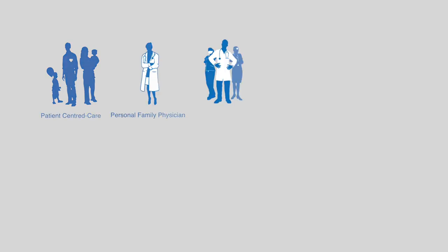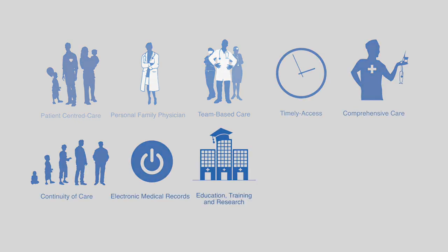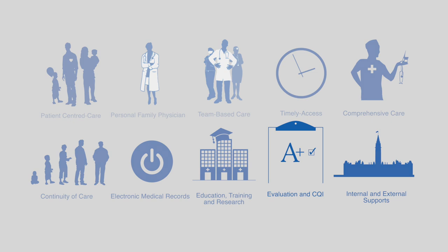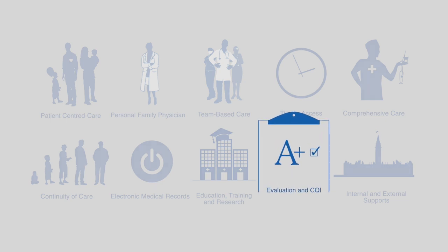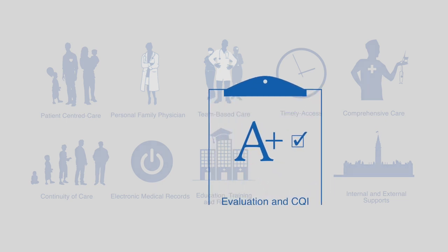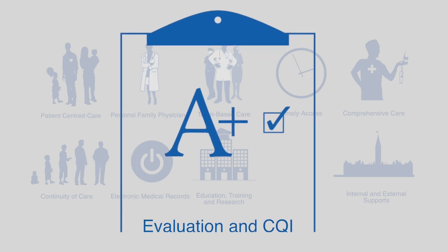One of the 10 guiding principles of the Patients' Medical Home model is continuous quality improvement. Here at Crowfoot Village Family Practice, we do our best to always look for ways that we can provide better, timelier care for our patients. This means independent quality improvement projects, as well as formalized provincial initiatives, like Alberta Access Improvement Measures.